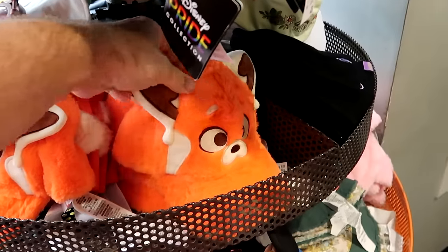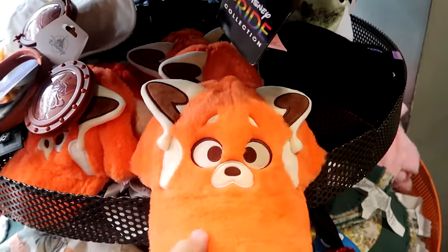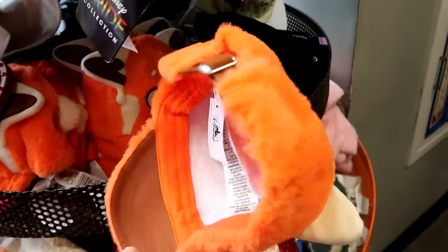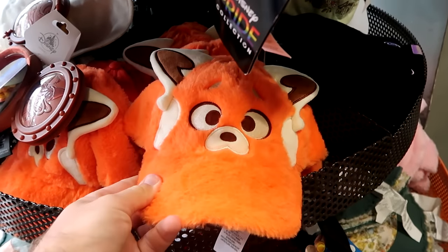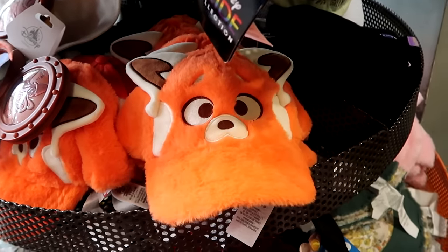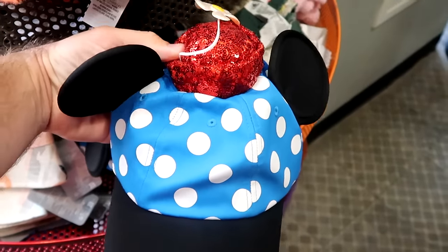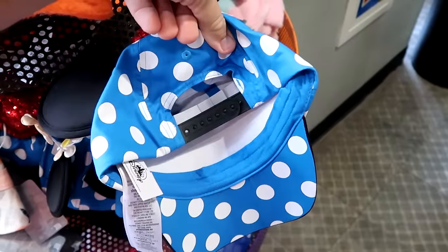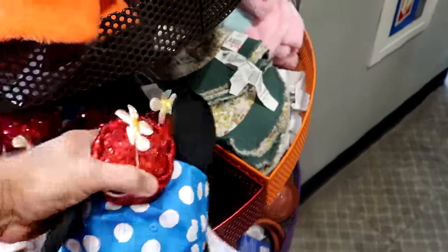We're just making our way inside the Disney Character Warehouse. As soon as you come inside they have a bunch of assorted hats. This one's Disney Pixar Turning Red with the red panda — probably the fuzziest hat I've ever seen, and it's only $7.99. Right underneath is a classic baseball cap with Minnie Mouse, a little sequins hat on top, a little flower, her classic polka dots, and an adjustable strap on the back. Also $7.99.